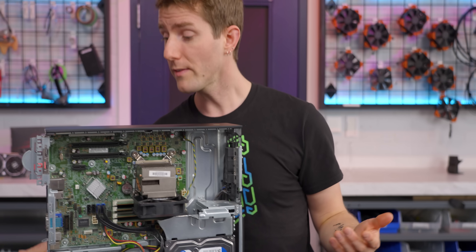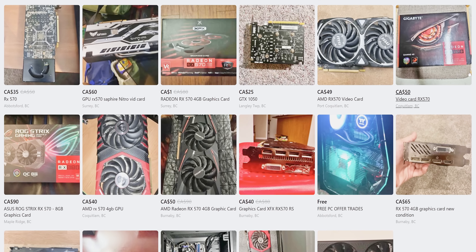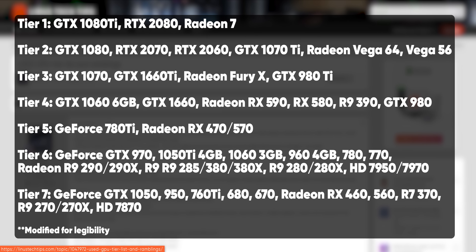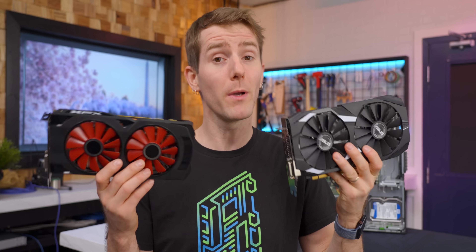But now that we've got the space, which graphics card should we go with? It's not as simple as us just naming the one perfect GPU and you buying it — you'll need to be flexible and patient to see what's actually available in your area. We found a tier list of older GPUs over on the LTT forum from user 191X7. Your goal should be to spend somewhere between 30 to 50 dollars on a card that is below the 980 Ti but above the GTX 1060. You might not find that price advertised, but here's a great tech tip: be courteous. Politely asking for someone's best price can help save you money. We ended up saving about $25 total on our build today.